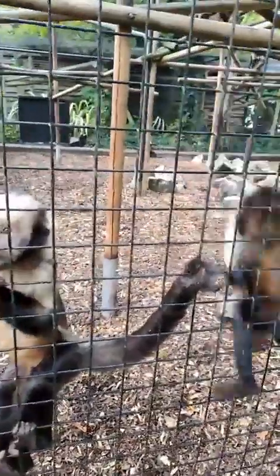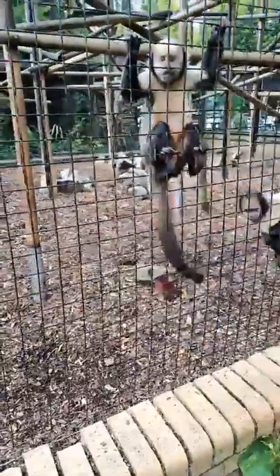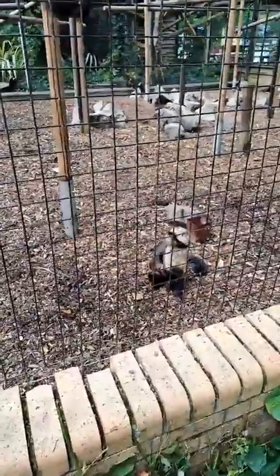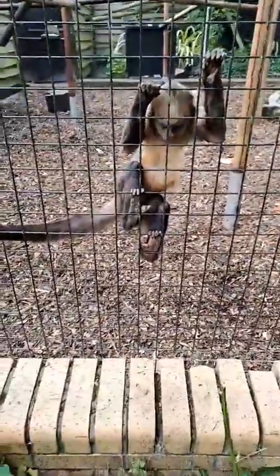We feed a fairly constant diet throughout the year of fruit, veg, and protein items. The only real difference is the browse they'll be offered — that's a lot more plentiful in summer with a lot more variety. Throughout the winter it's a little bit more difficult to get stuff, so that's the only real difference, just in the browse they're able to get.